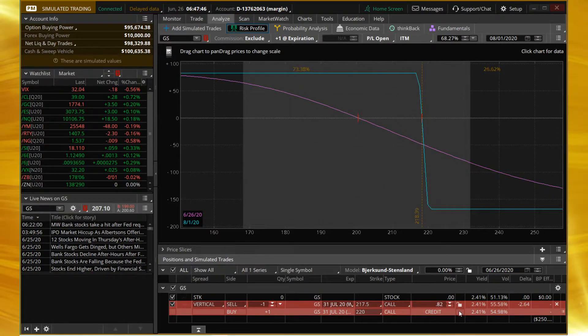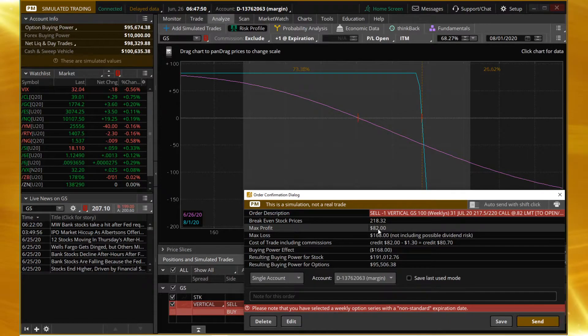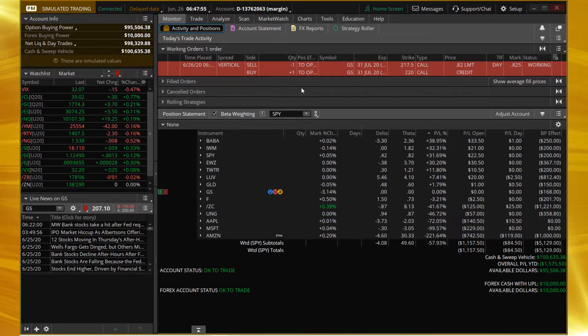We're going to head on over to this trade down here, right-click it, choose Confirm and Send, review what we just said. And naturally, I'm going to hit Send and put that over in my working orders.